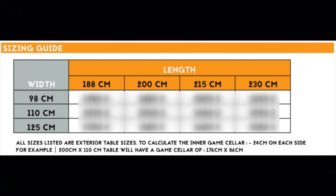This is the Counselor table. It can be as small as 98 centimeters by 188 centimeters — about 38.5 inches wide by 74 inches long — or as large as 125 by 230 centimeters, about 49 by 90.5 inches. We went with 110 centimeters wide and kept the length at the smallest, 188 centimeters, and we were able to fit eight chairs around it comfortably.